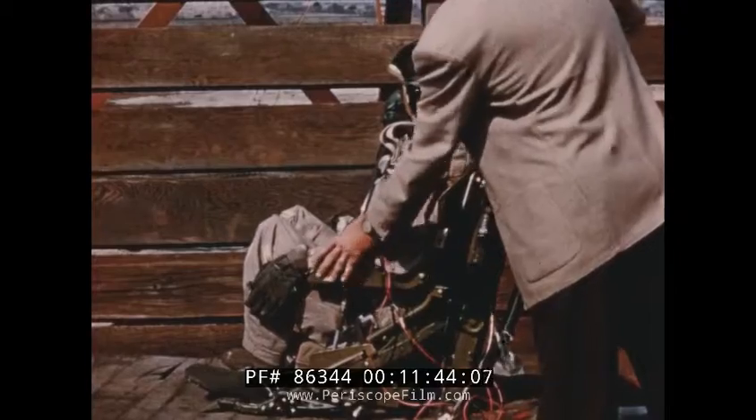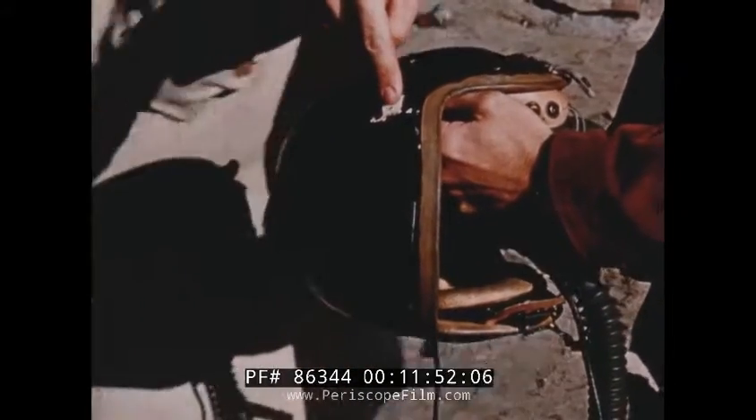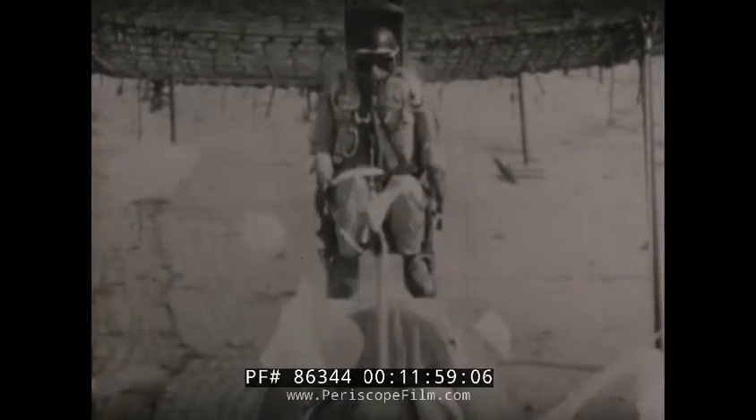Ground test firings of ejection seats having canopy braking features designed into the headrests have shown that the chances of serious injury are slight. Furthermore, records show that several successful ejections have been made in this manner from T-33A airplanes.